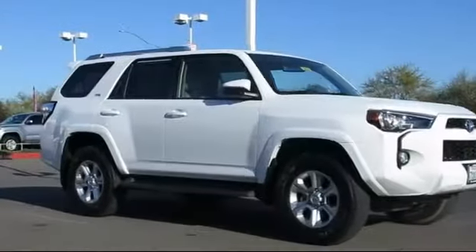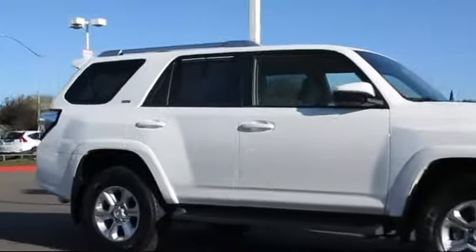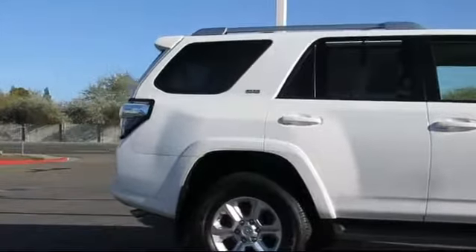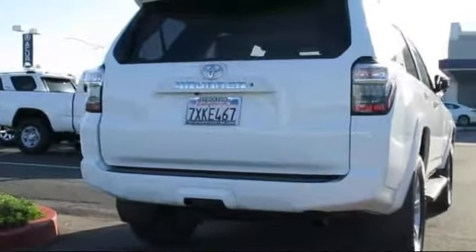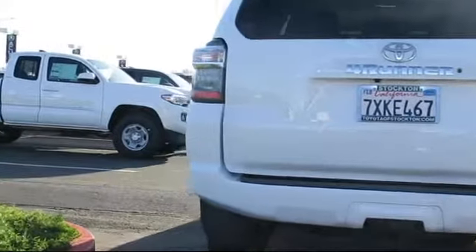This vehicle comes equipped with steering wheel controls, roof rack, alloy wheels, navigation system, keyless entry, air conditioning, traction control, power windows, side airbags, fog lights, and has less than 10,000 miles on the odometer.